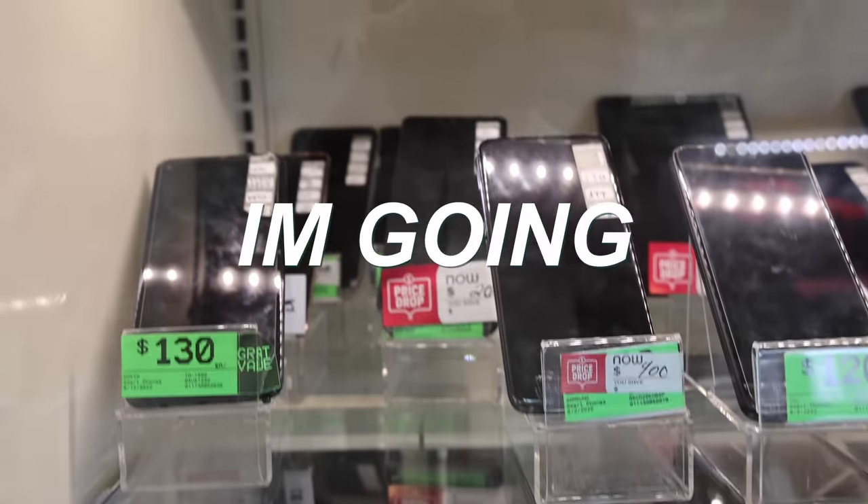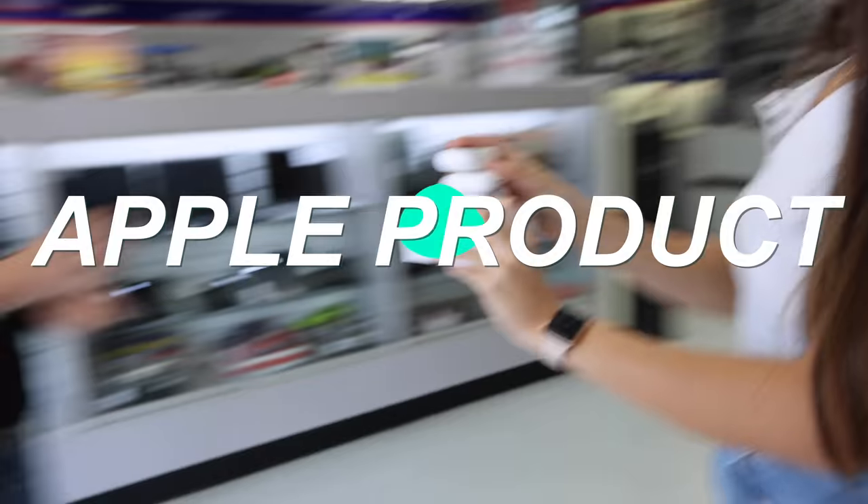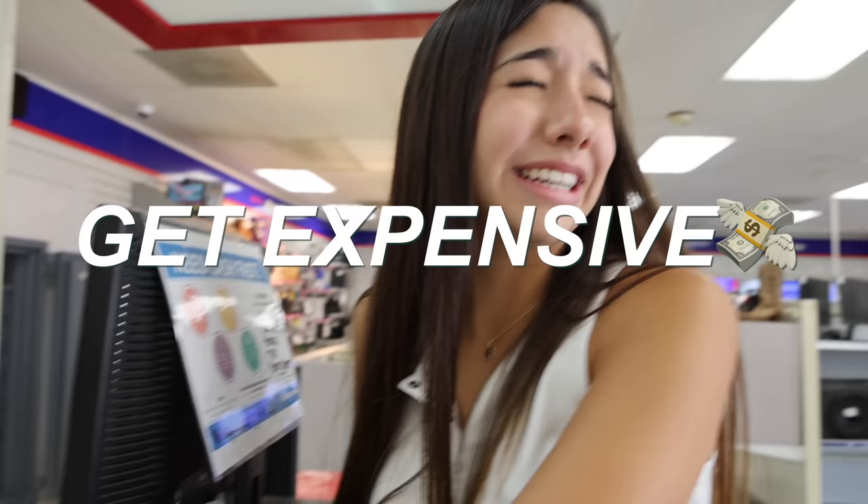Today we are here at Cash America Pawn where I'm going to be buying every single Apple product in this pawn shop. And it's going to get expensive.